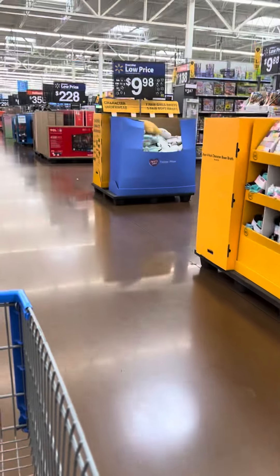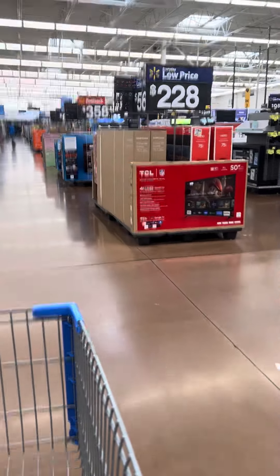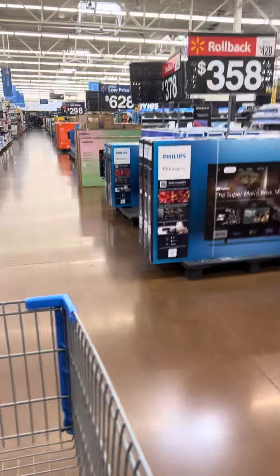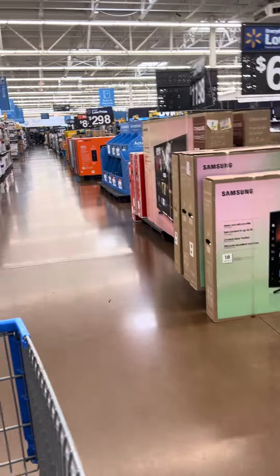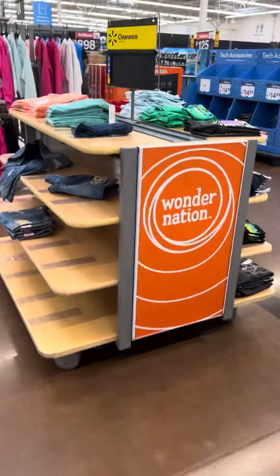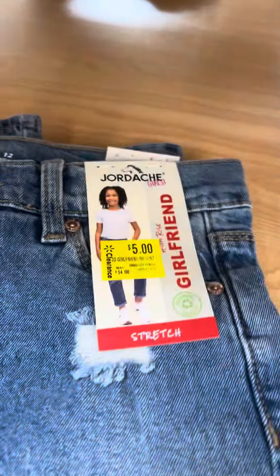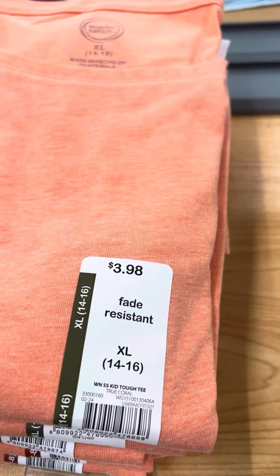I'll continue to walk and show you a few other things. Still keep checking the clothing — a lot of the clothing is being pulled up to parent rack or to the front of the store. Some stores are getting better at marking stuff down. Over here they finally marked down all of the denim jeans for $5.